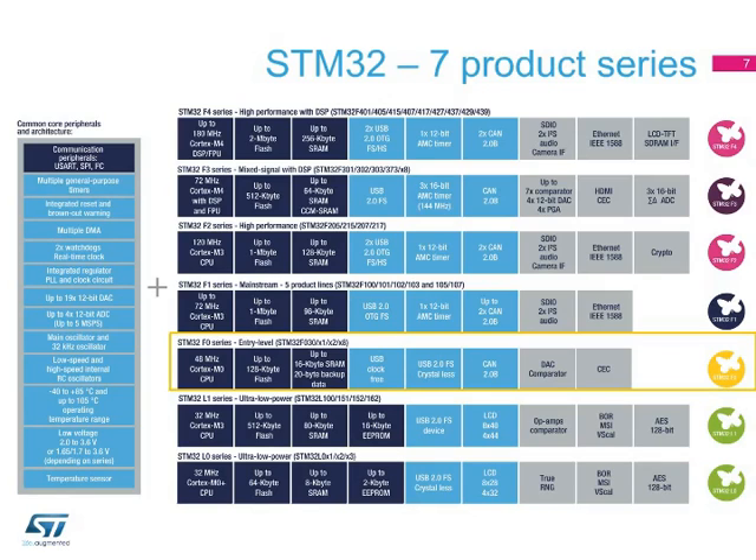While a developer will use a given series for a particular application, it is always possible to jump from one series to another when new requirements are involved — more performance, less power consumption, more integration, or cost-saving. The consistency of the STM32 family with its built-in compatibility between series makes this transition easier compared to competing MCUs.